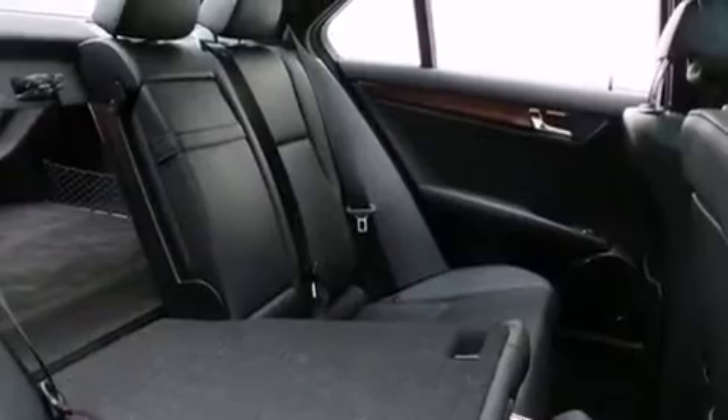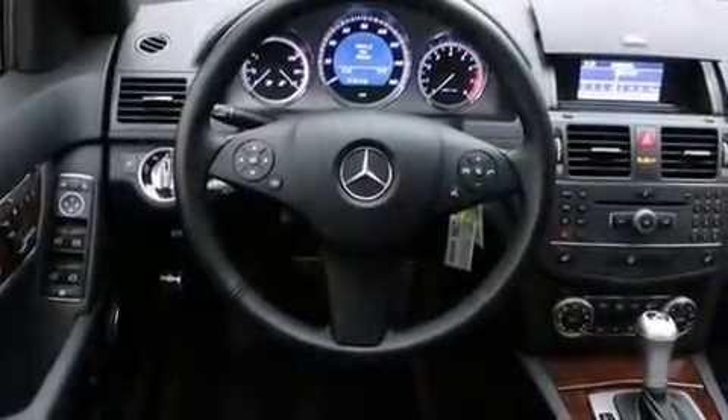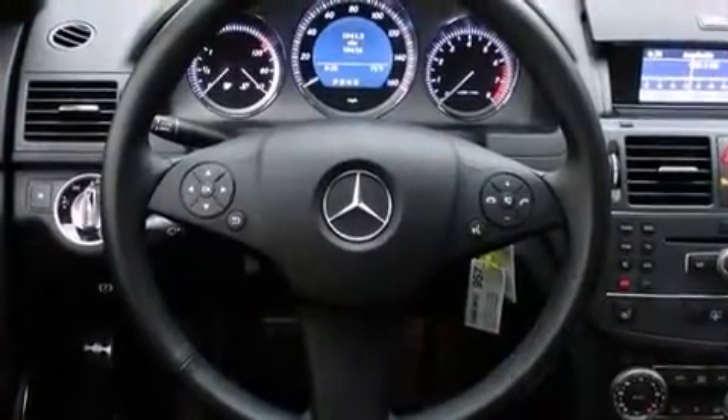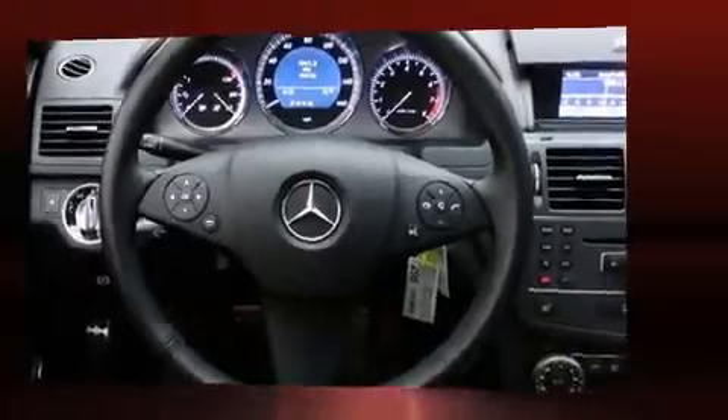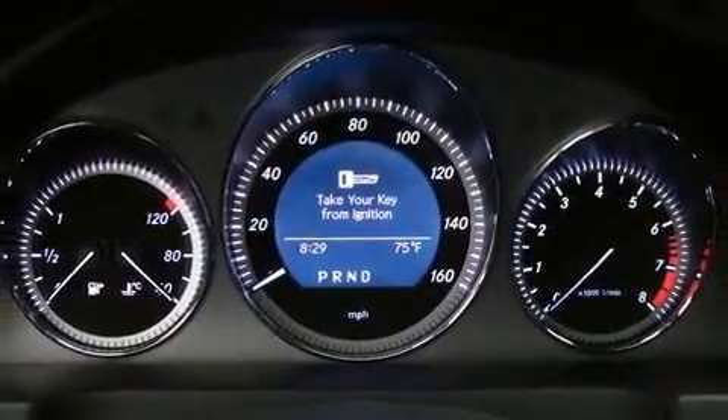Mercedes-Benz ensures the safety and security of its passengers with equipment such as head curtain airbags, front side impact airbags, traction control, brake assist, anti-whiplash front head restraint, ignition disabling, and four-wheel disc brakes with ABS.